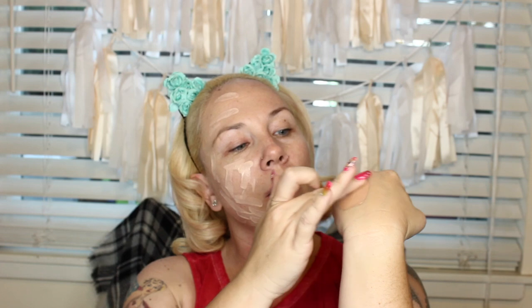I moved on to the Giorgio Armani Power Fabric, which is a more full-coverage foundation than the Luminous Silk, and it has SPF 25. This is the one I'm currently using. I'm going to pump this onto my wrist and apply it to one side of my face with the beauty blender, while using the Morphe foundation brush on the other side.